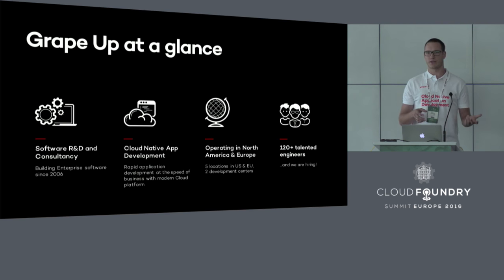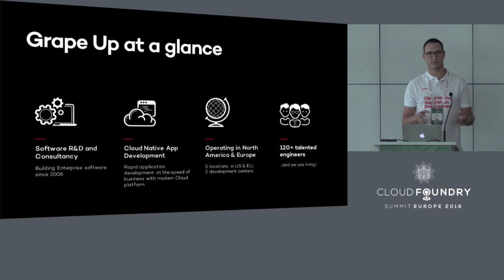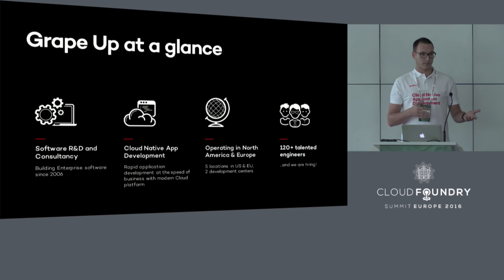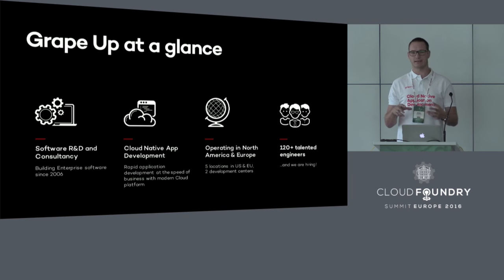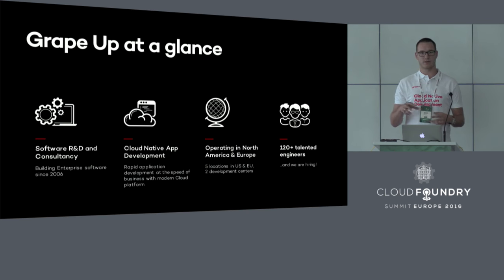Those services include installation, consultancy, configuration, setup, and also some customizations. We've been operating on the global market for over 10 years now, so we have quite a vast experience with software development. We were focusing so far in the North American market, but since last year we are also trying to build our awareness and presence here in Europe. I'm responsible for the Cloud Foundry Services team in GrapeUp, and also for overall technology vision.